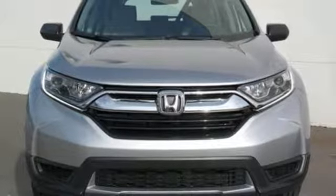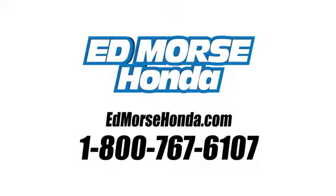See what it can do when you take it for a test drive. Call us today at 1-800-767-6107. For value and for service, it's Edmars.